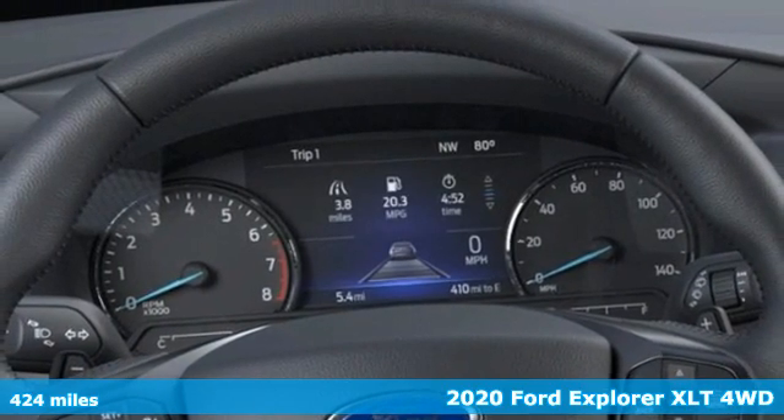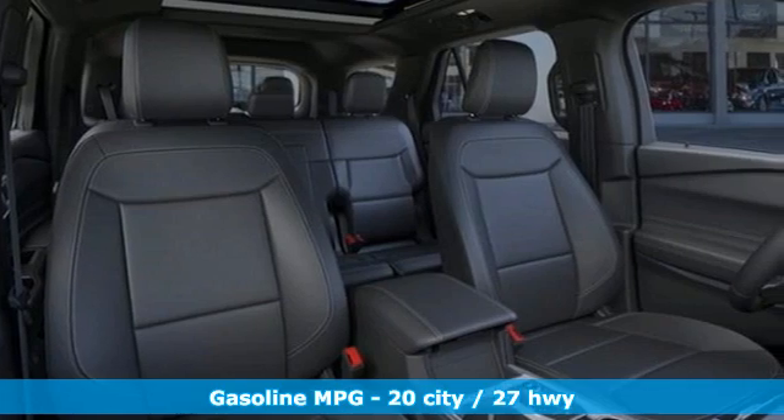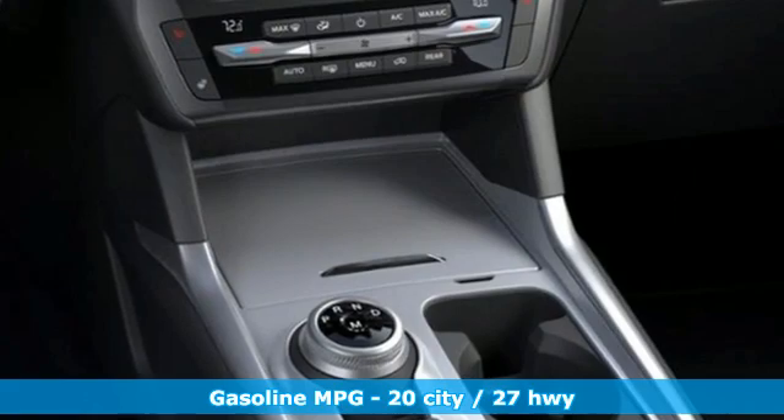It's well-equipped with the features you need. Intercooled turbo inline four-cylinder engine. Dual zone climate control. Streaming audio. Rear parking sensors.